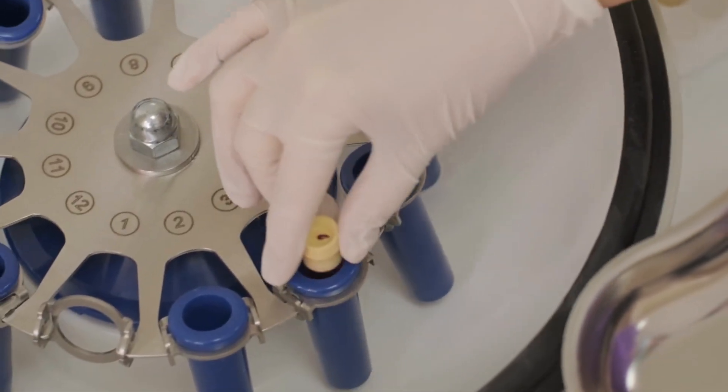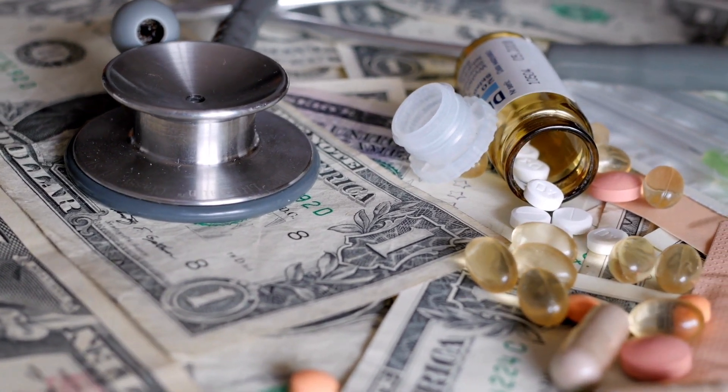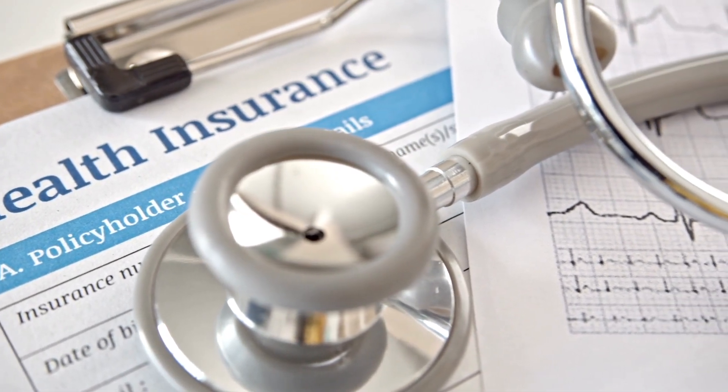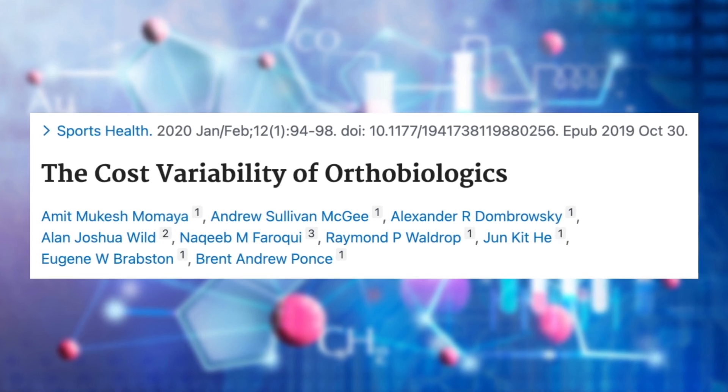So does this imply that everyone should be getting PRP injections because they are more effective? Not necessarily. There are several other variables each person needs to consider, and cost is the first and most obvious consideration. Platelet-rich plasma injections are not covered by insurance. According to this study, the average cost of PRP treatments in the United States is around $700 per injection. And depending on the severity of your arthritis, you may need one, two, or even three injections followed by annual booster injections for maintenance therapy. This can contribute to the overall cost of treatment, which may not be affordable for everyone.